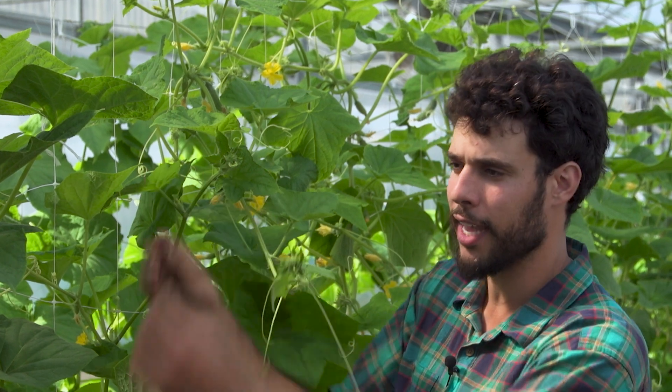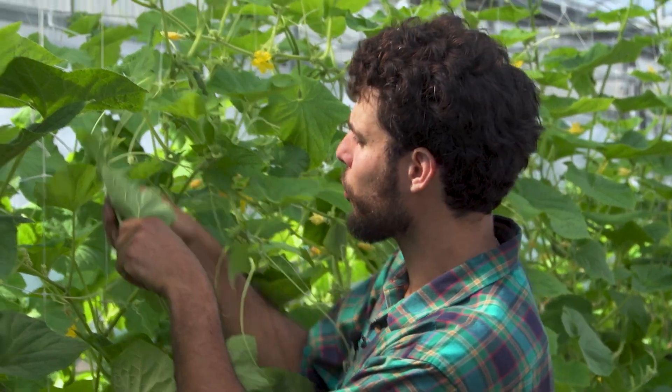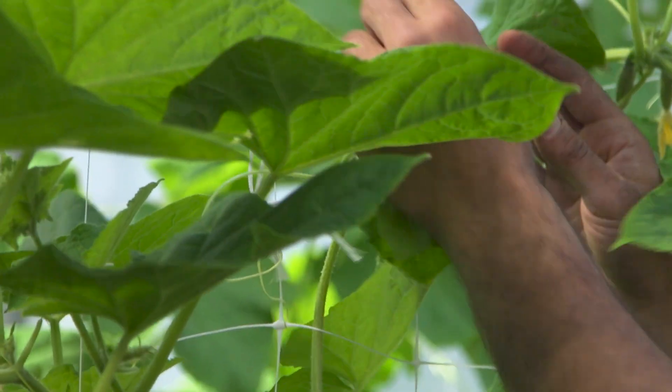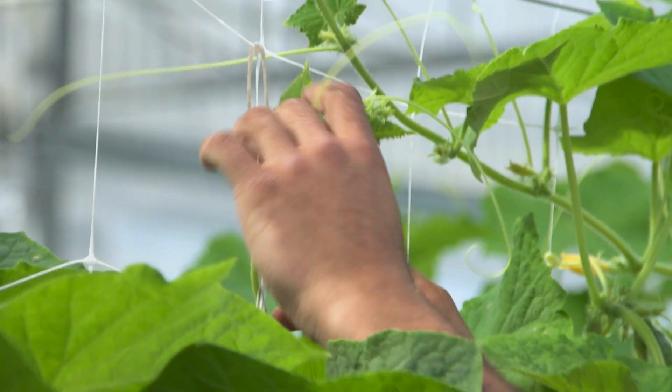The way in which we use it is we hang it when the plants are really small, and then we take each one of these leaders and we weave them through the netting. We just weave back and forth like this. Every time the plant grows and starts to wiggle down, you can just move it and twist it around and put it in the netting.